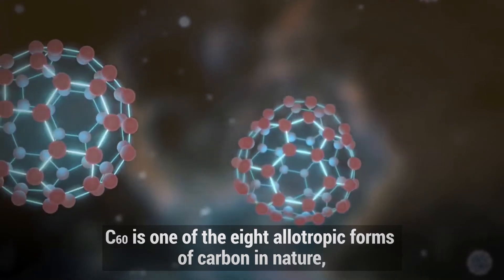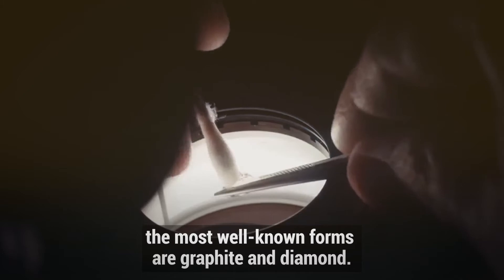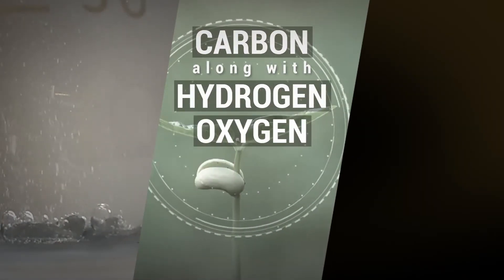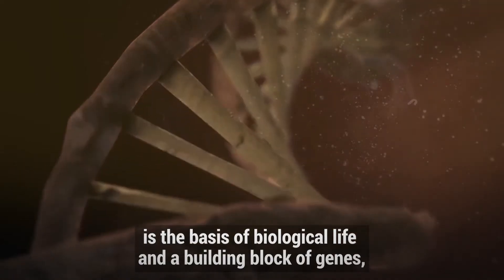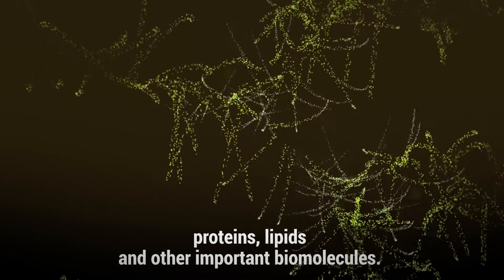C60 is one of the eight allotropic forms of carbon in nature; the most well-known forms are graphite and diamond. It's already known that carbon, along with hydrogen, oxygen, nitrogen, phosphorus and sulfur, is the basis of biological life and a building block of genes, proteins, lipids, and other important biomolecules.